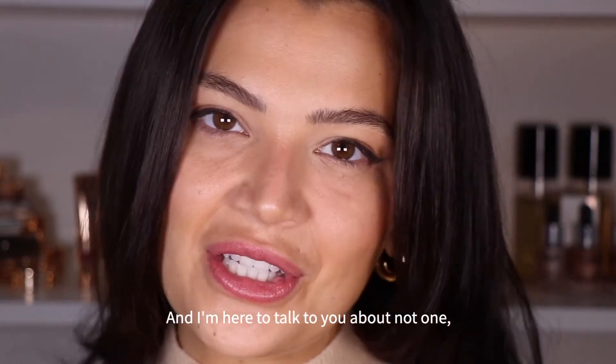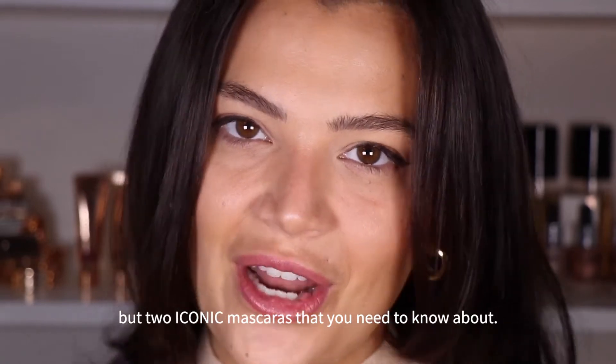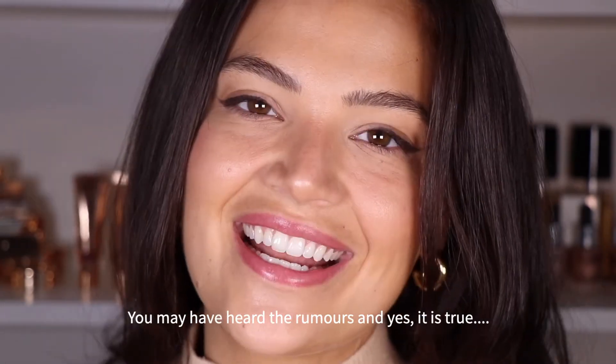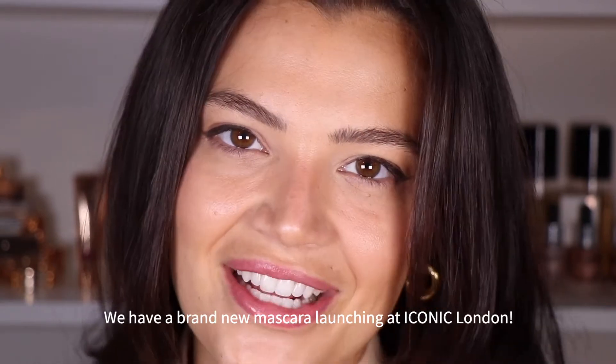Hey dolls, it's Lulu, and I'm here to talk to you about not one, but two iconic mascaras that you need to know about. You may have heard the rumors, and yes, it is true — we have a brand new mascara launching at Iconic London.